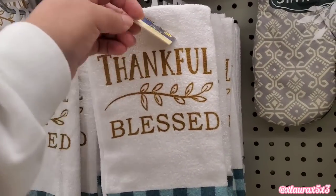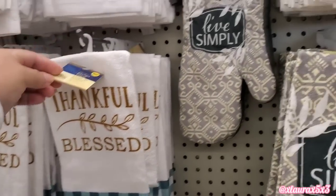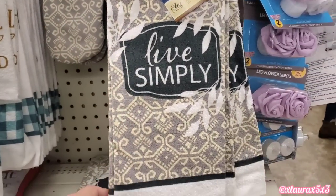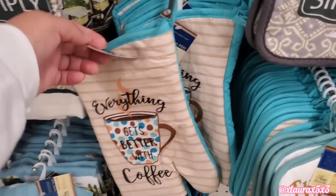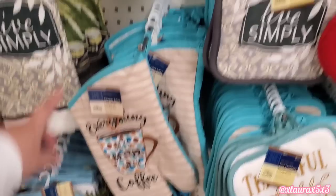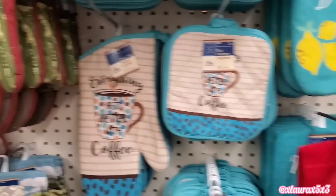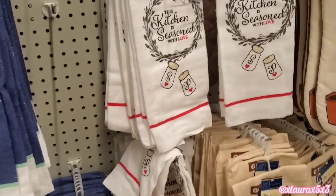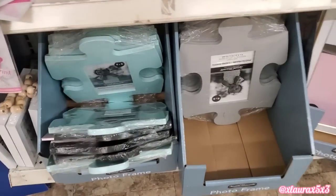Over on this aisle they had a few new things I haven't seen. Thankful, blessed. They have Live Simply. Here's a look at the towels. They have a new coffee related set — everything gets better with coffee. We have seen these already, although these could also be for Valentine's Day.